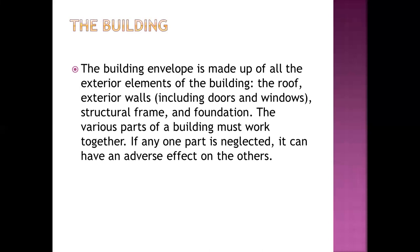The building envelope is made up of exterior elements of the building, which include the roof, exterior walls, interior walls, the structural frame, and the foundation. These are what comprise the building, and the various parts must work together. If any one part is neglected, it can have a reverse effect on the others as well.